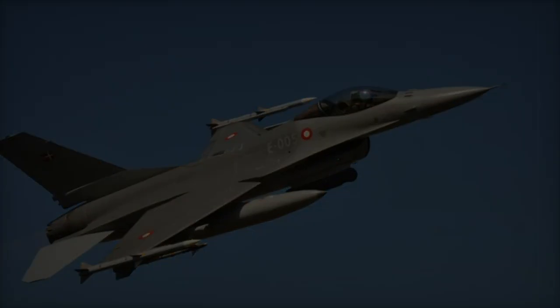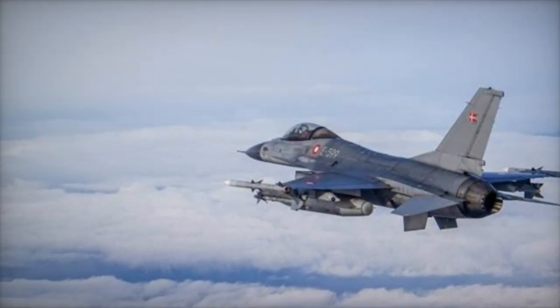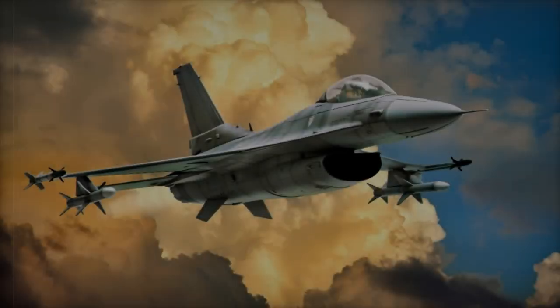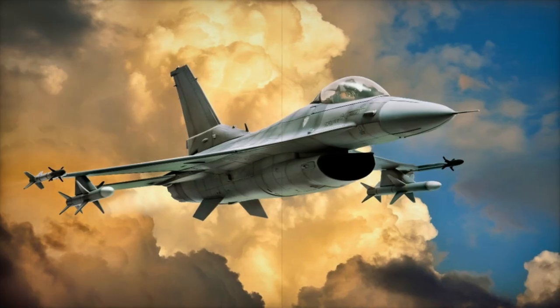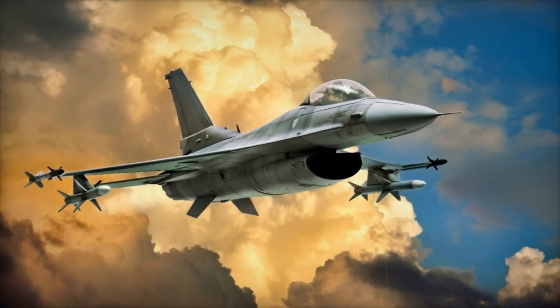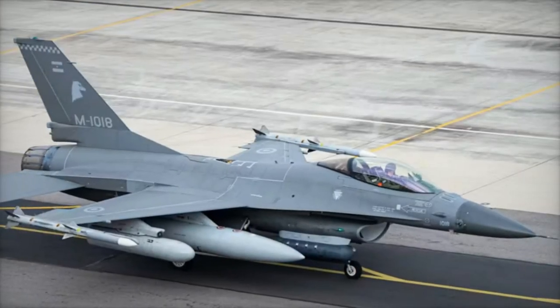As part of the package, Argentina will receive 36 AIM-120C-8 AMRAAM missiles, 500-pound MK-82 bombs, and 50 GBU-12 Paveway-2 laser-guided bomb kits. Also included are advanced communication systems, mission planning tools, navigation equipment, and cryptographic devices to ensure secure operations.